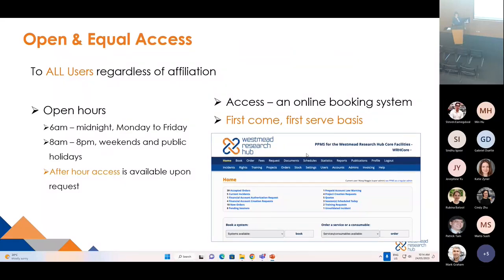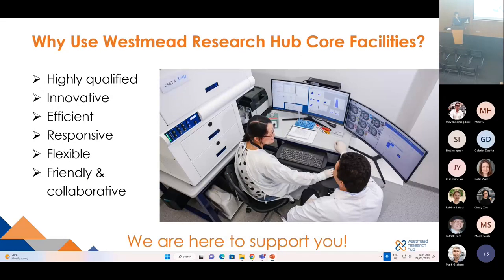Our facilities are open and equal-access, with secure open hours, but after-hours access is also available upon request. Access is online — first come, first served. So why use Westmead Hub core facilities? Because we are highly qualified, innovative, efficient, responsive, flexible, friendly and collaborative.